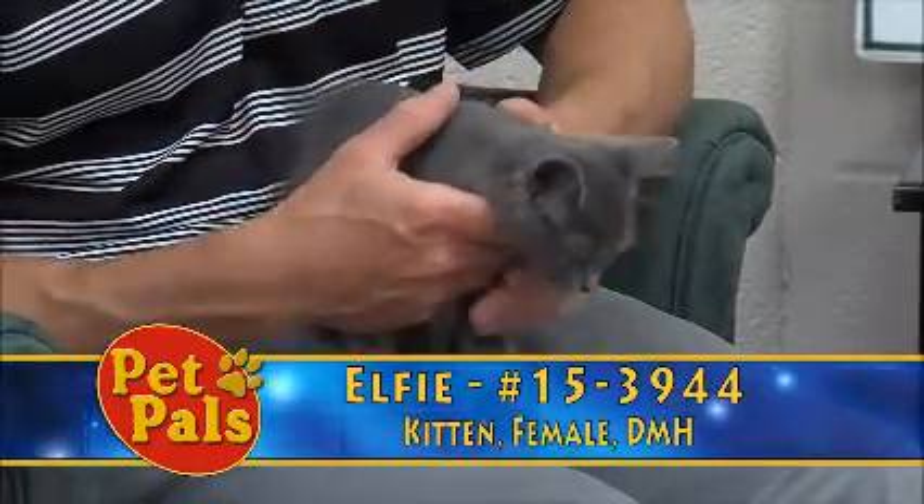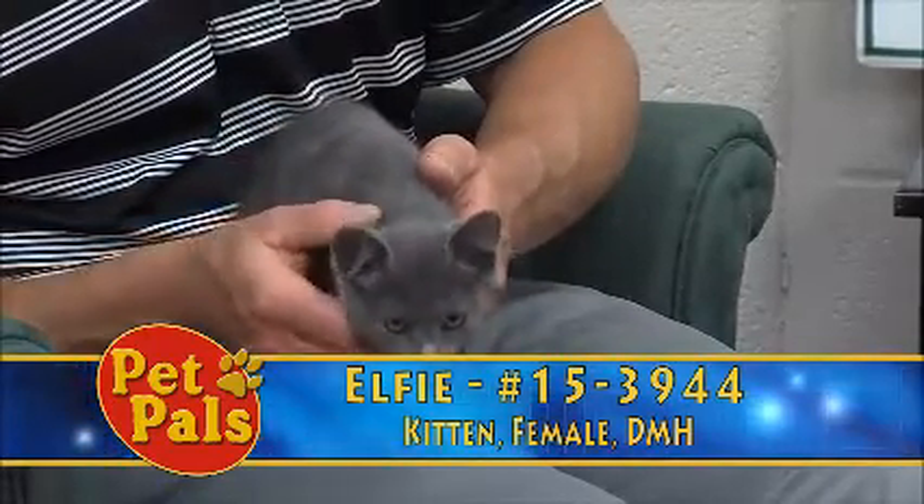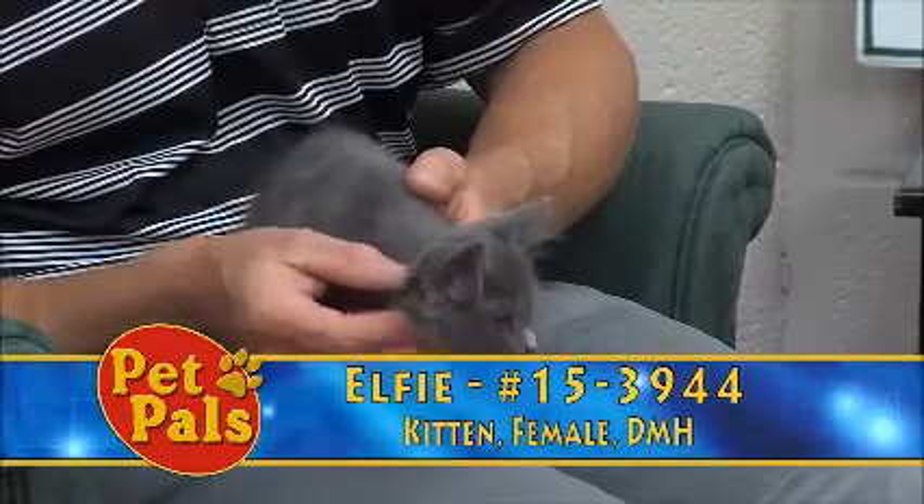If you're looking for a kitten, we certainly have plenty at the moment. And if you're looking for kittens that have been raised in families, you want to check out the ones that have come from foster care, just like Elfie.